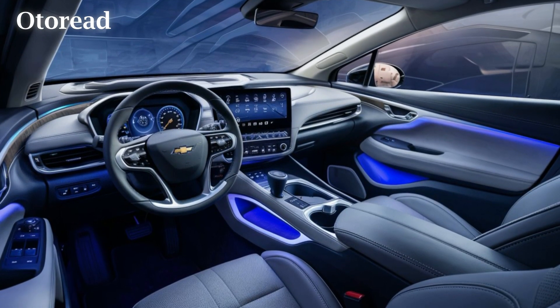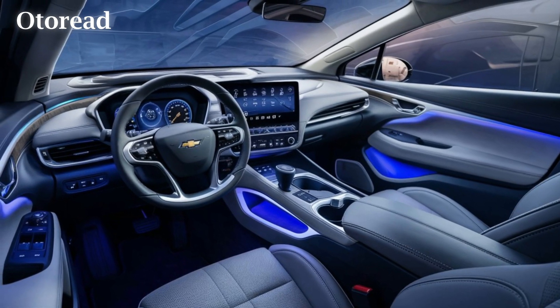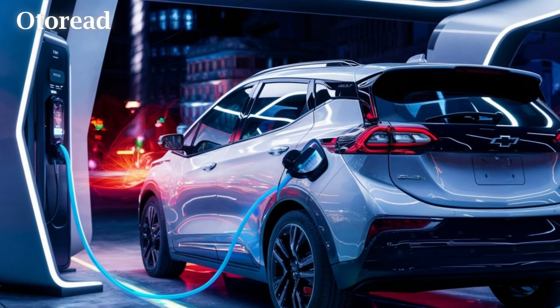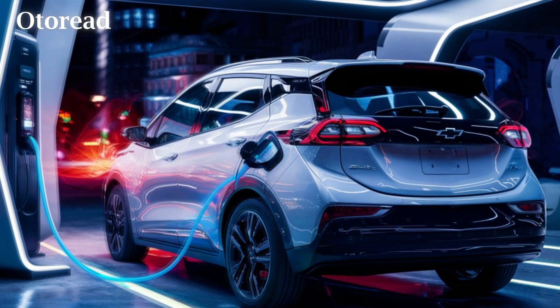Size-wise, Chevrolet appears to be taking a strategic approach. The new Bolt EV might land somewhere between the dimensions of the original Bolt EV and the slightly larger Bolt EUV, creating a clear distinction from the Equinox EV in Chevrolet's electric lineup.